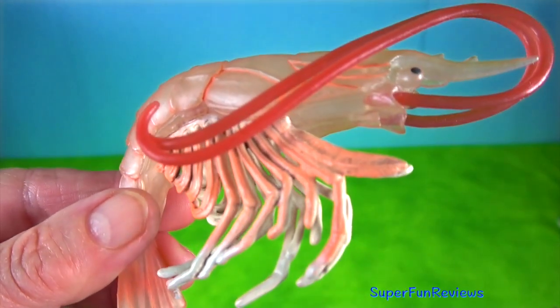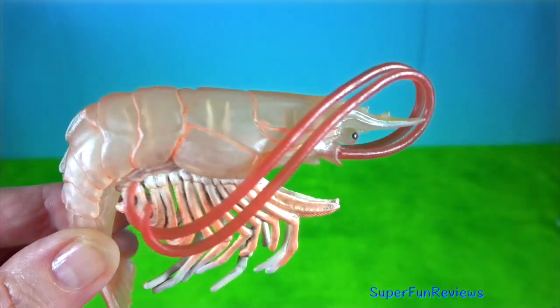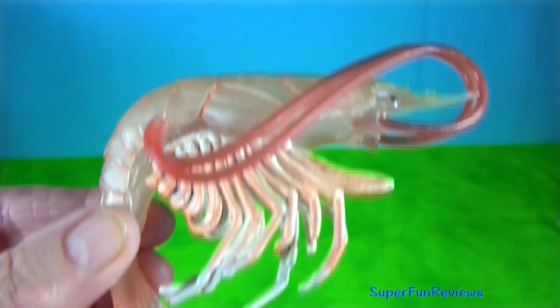Shrimp or prawn. They have narrow muscular tails, long whiskers or antennae and slender legs.